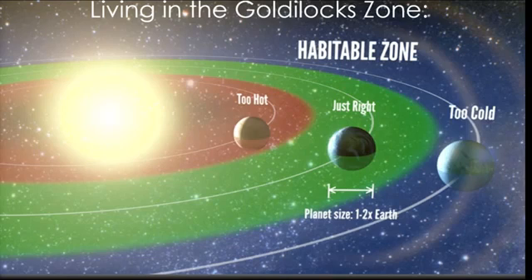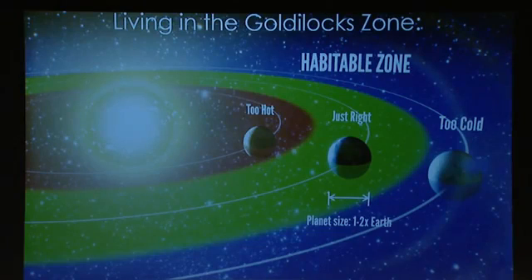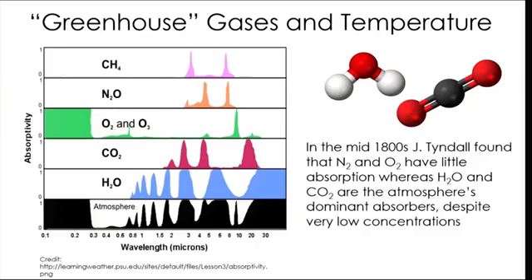At the outer edge of the habitable zone, greenhouse gases would freeze out — water and carbon dioxide — making the planet too cold for liquid water and too cold for life as we know it. We think that's in part what happened to Mars. So now I'll turn to a few essentials for habitable worlds, starting with greenhouse gases.